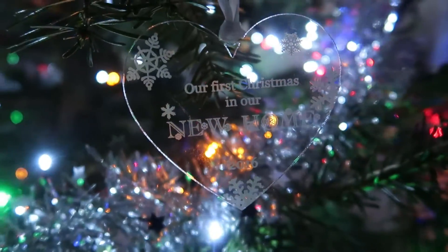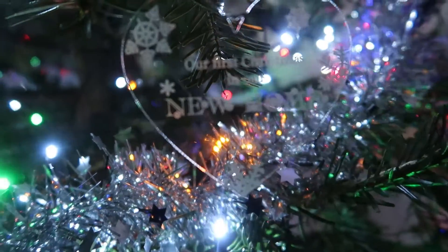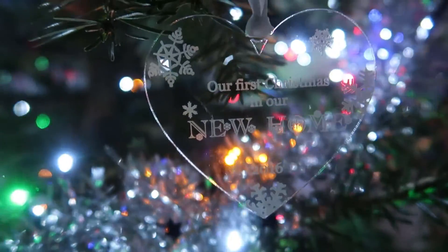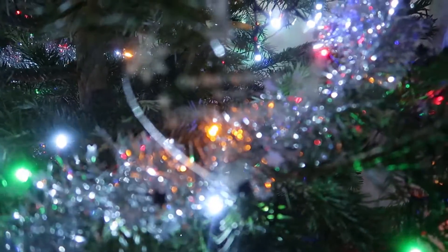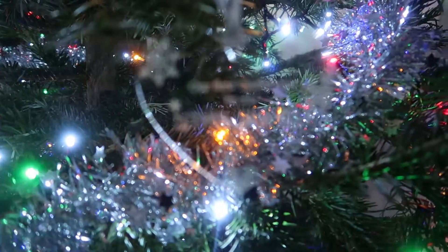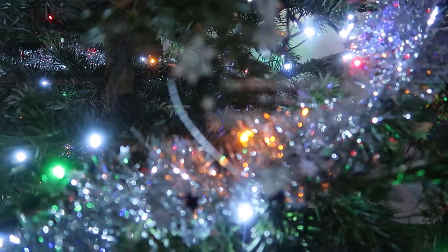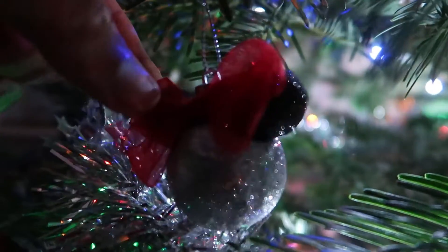And finally, another home one that Josh got me back in 2016. We actually have a third home one, but again that's not made it onto the tree this year because, as I'm sure you've seen as we've been panning around, the tree is a little bit droopy. I am aware it's very hard to see because it is actually see-through, but it just says on it 'Our first Christmas in our new home 2016.'